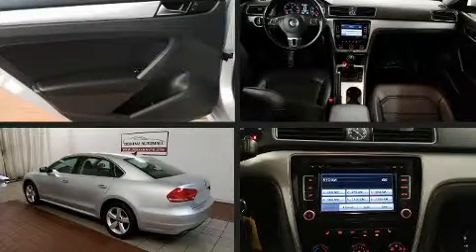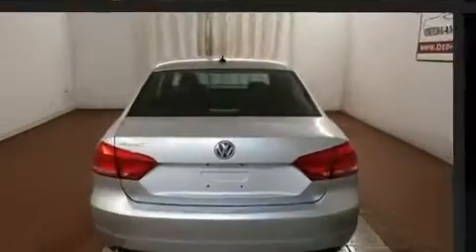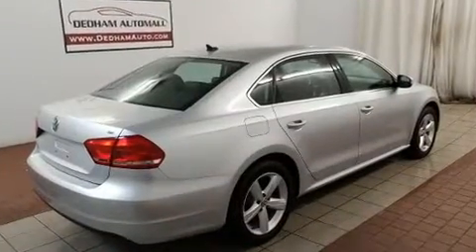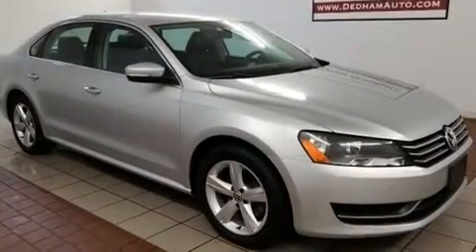Treat yourself to a test drive in the 2013 Volkswagen Passat. This four-door, five-passenger sedan just recently passed the 30,000-mile mark. It features an automatic transmission, front-wheel drive, and a 2.5-liter five-cylinder engine.